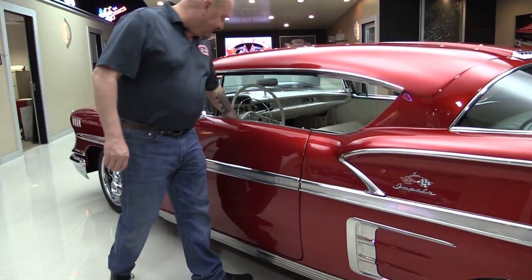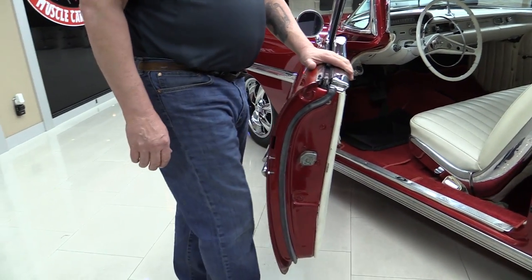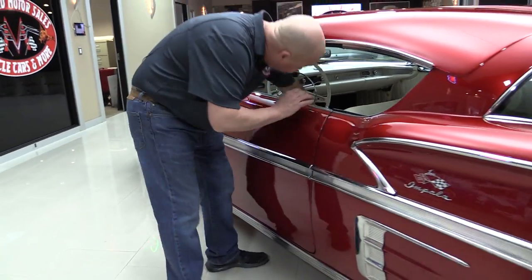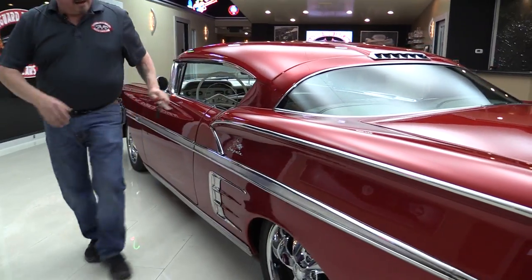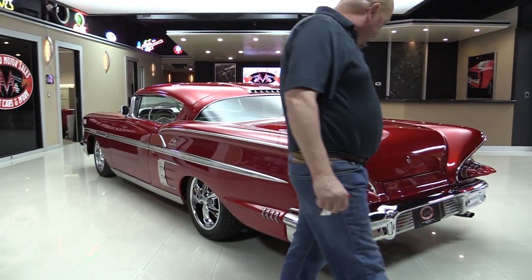Take a look at this — chopped. Man, that is cool. Look at these door jams, they are beautiful. Wheels and tires look good. Straight as an arrow. She just looks like she's going fast.